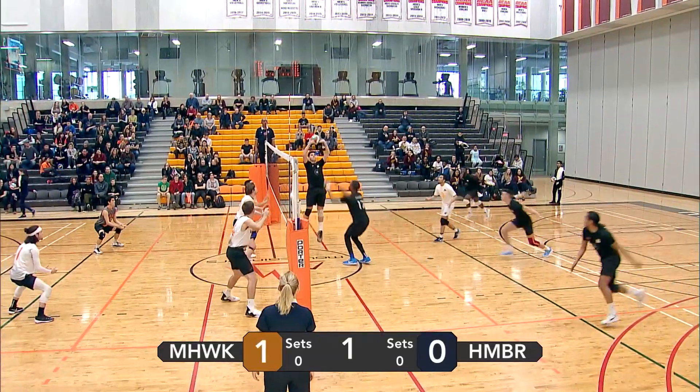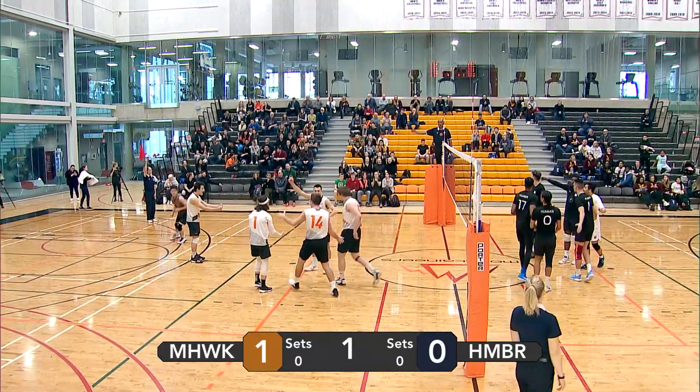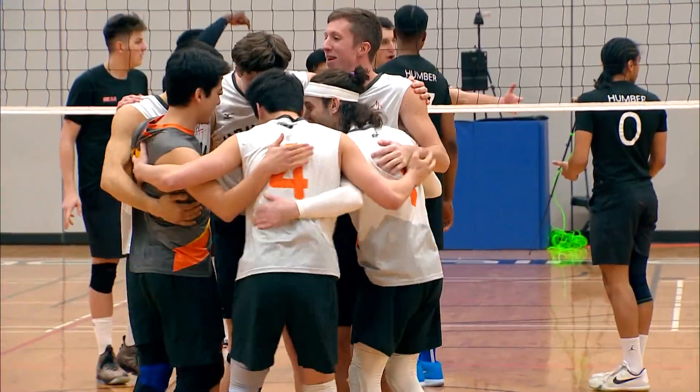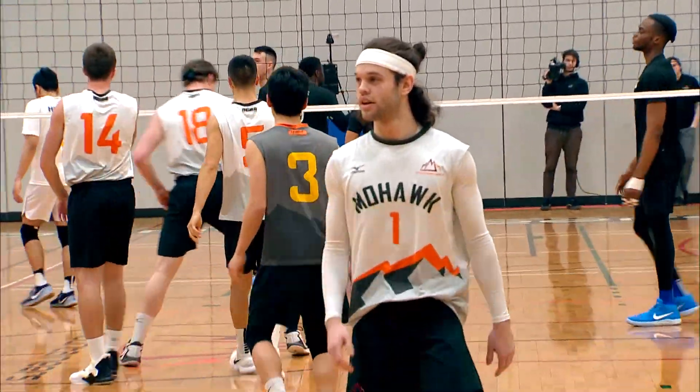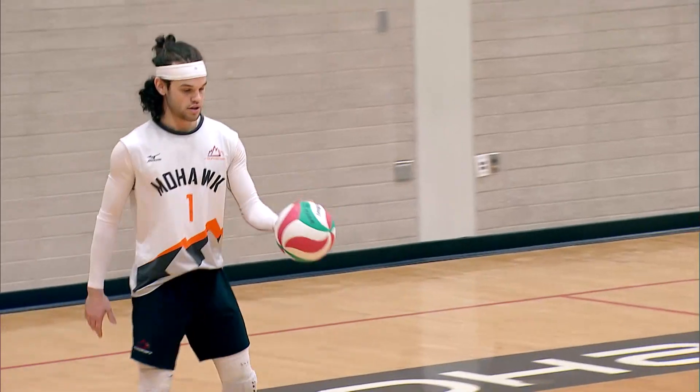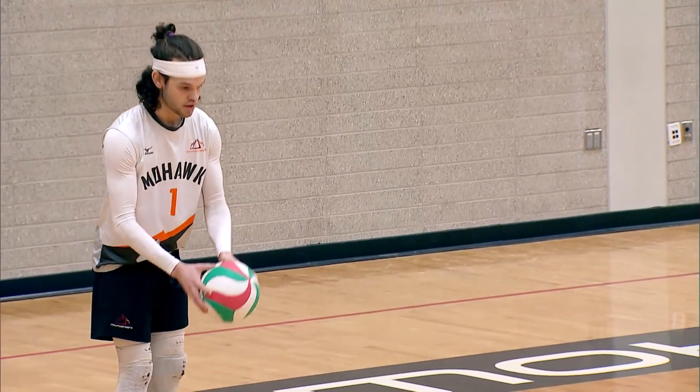Fontana again with a nice serve. Going with a left-side attack from Humber. That one is out of bounds. Mohawk gets the point. Off to a good start here for the Mohawk men. Up 2-0.